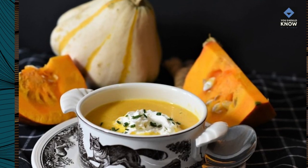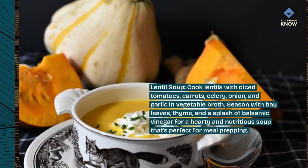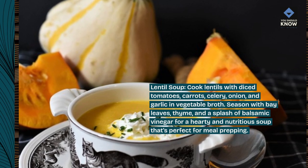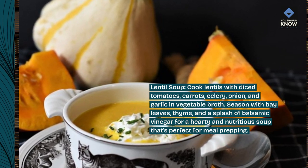Lentil Soup. Cook lentils with diced tomatoes, carrots, celery, onion, and garlic in vegetable broth. Season with bay leaves, thyme, and a splash of balsamic vinegar for a hearty and nutritious soup that's perfect for meal prepping.